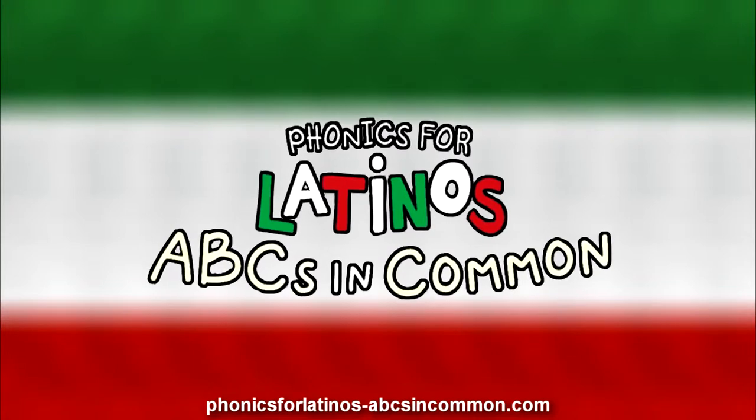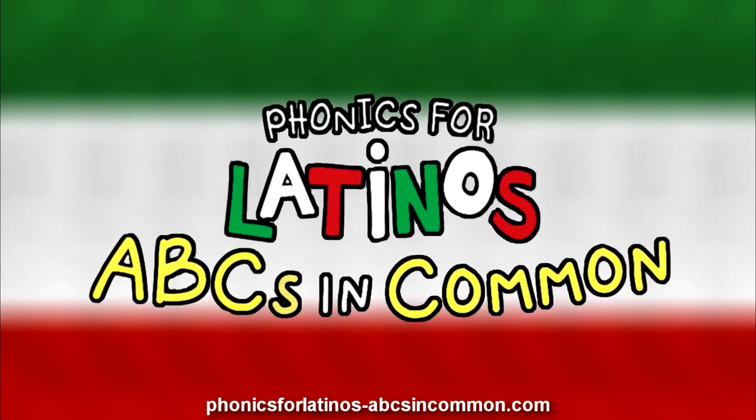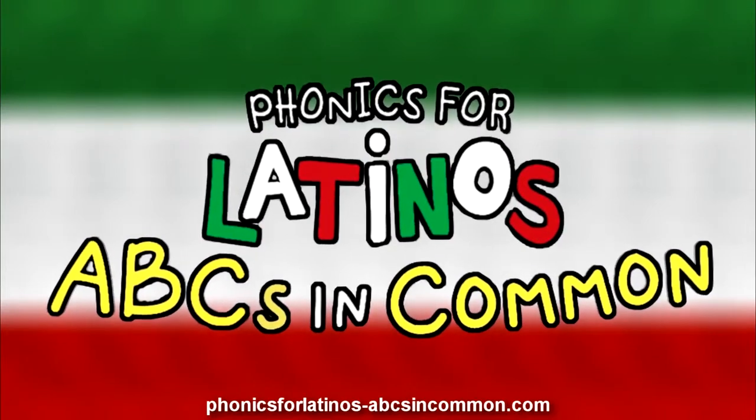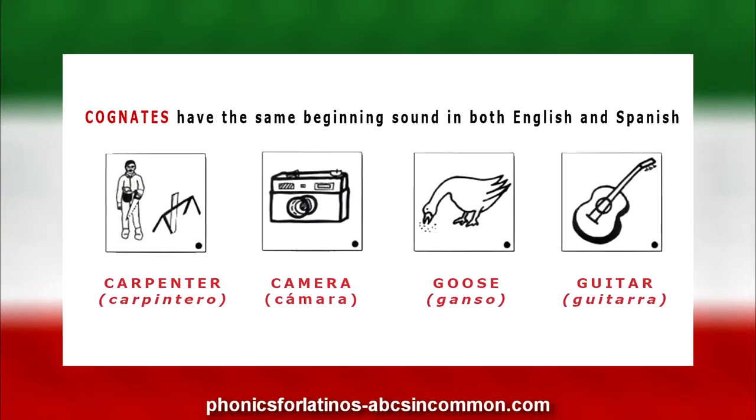Since I was a Spanish speaker, I knew that I could create different pictures that aligned better with the letter shown. These were cognates — letter sounds that have the same beginning sound in English and Spanish.